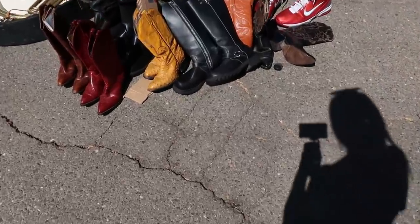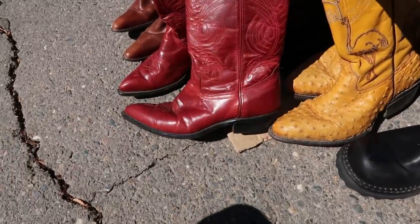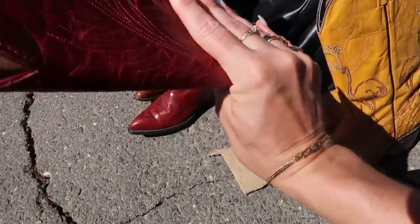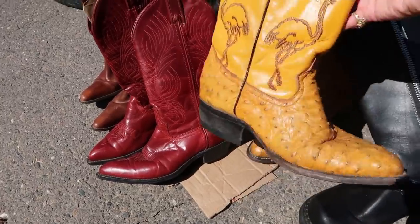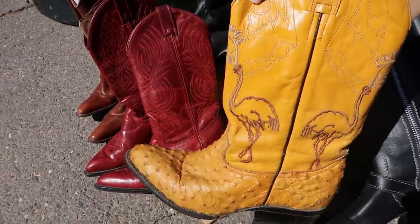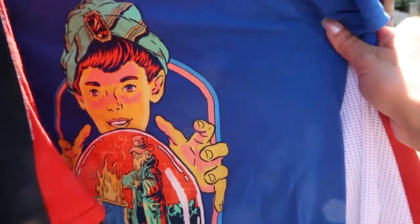Moving right along I spotted cowboy boots — you guys know I love me some cowboy boots — and look at these fun red ones, I love those. I don't know why I didn't ask the price on those because I would love to pick up a pair of red cowboy boots. But then I also saw these mustard yellow ostrich ones and they actually have embroidered ostriches on them, which I thought was really fun and funky. I kind of regret not checking out those red boots.